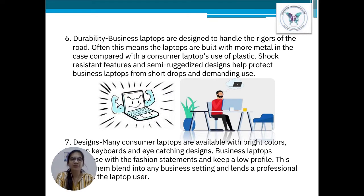Point number 6: Durability. Business laptops are rough and tough. Often this means that business laptops are built with more metal compared to consumer laptops, which are built of plastic. Shock-resistant features and semi-ruggedized design help to protect business laptops from short drops and damaging use.